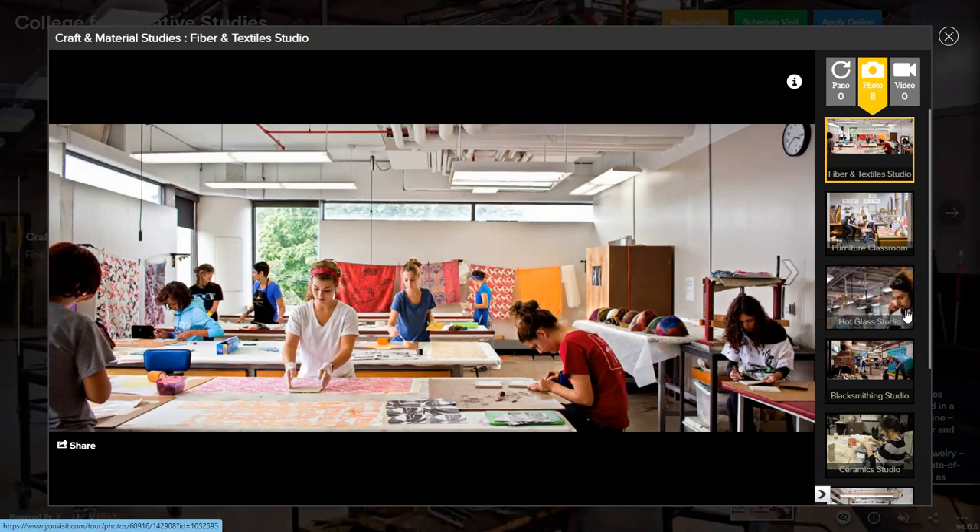In fibers and textiles, students are learning pretty much everything about fabric — what makes it strong or weak. They're learning how to weave, print onto fabric, make patterns, make their own dyes, dye fabric, sew, and make clothes. They do screen printing as well. We have sewing machines and an embroidery machine available for students, and a dye mixing lab too.